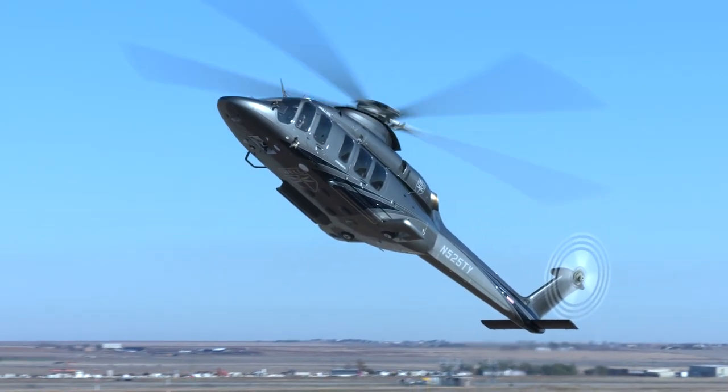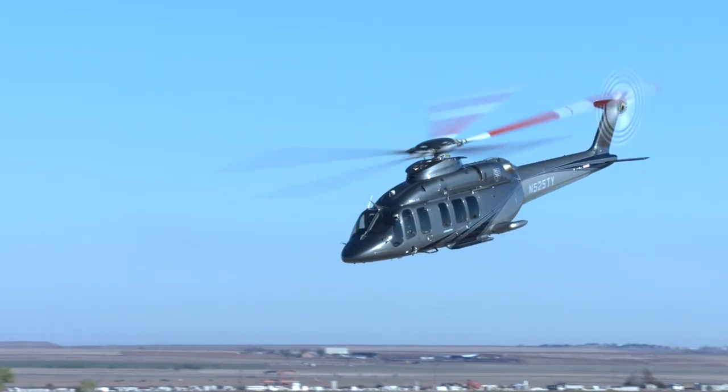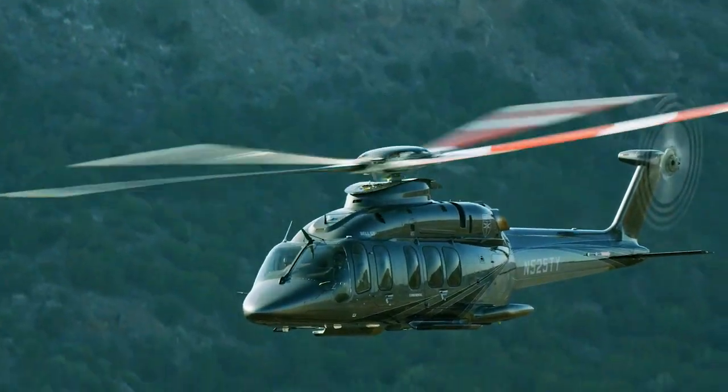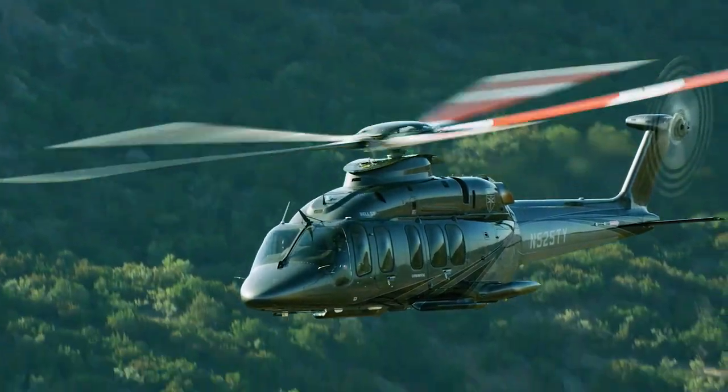Our philosophy on the fly-by-wire flight control laws is that the pilot is always in command. If the pilot commands something, the aircraft will do it, including exceeding limitations if that's what the pilot decides to do. The fly-by-wire flight control system augments the operation within those limits, and it also tells you when you're getting close to those limits and how to continue to safely operate the aircraft.